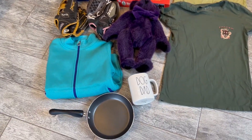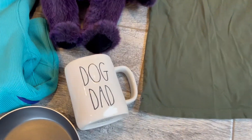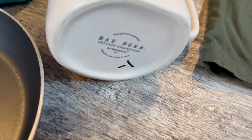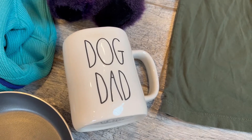The pan at the bottom is for my own personal use — it was $1. The dog dad mug from Ray Dunn was also just $1. I may go ahead and list that since Father's Day is right around the corner.